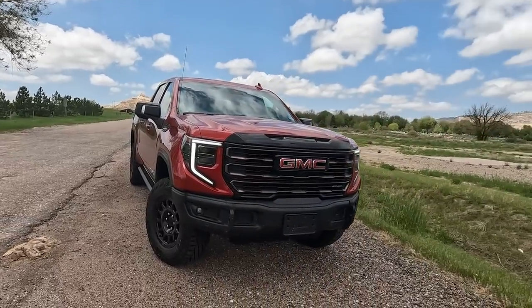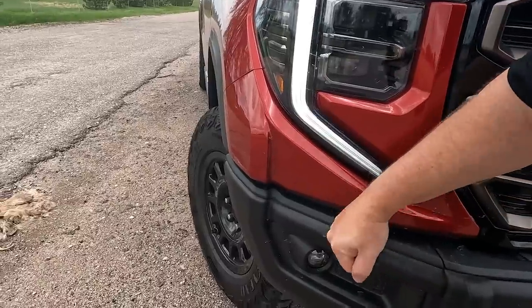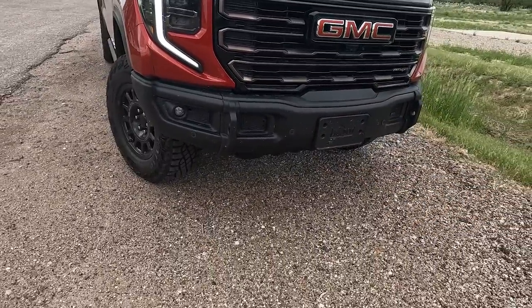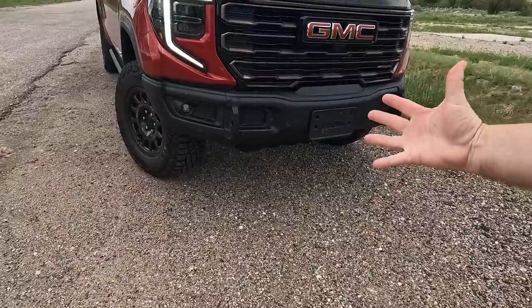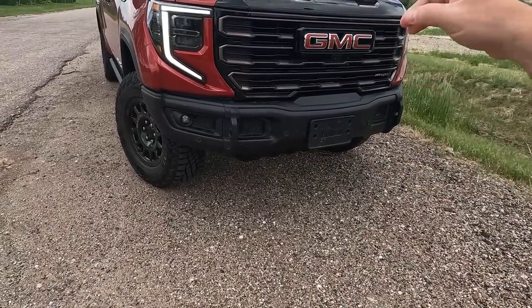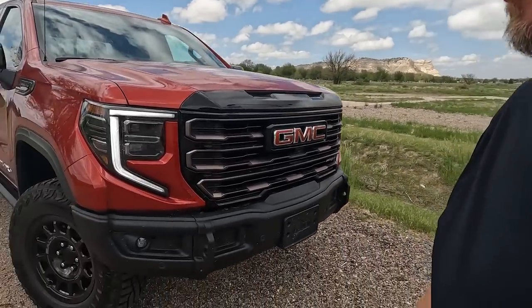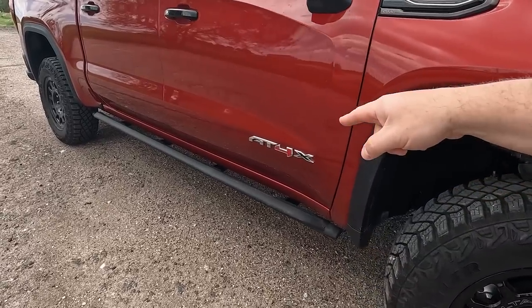We have the AEV steel bumper - this is really cool. A lot of bumpers are now just kind of body-style plastic, but this is solid steel. You hit stuff, you bash stuff around, and there are some really good hook spots where you can put different hooks in. We also have five boron steel skid plates - I have a list inside we'll get to. We have salsa wheels, which are pretty cool looking, with 33-inch tires.